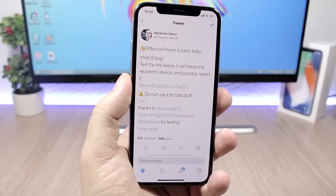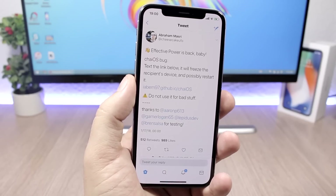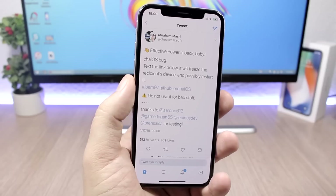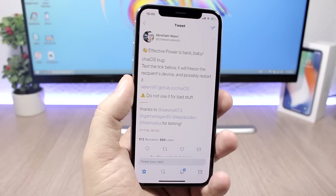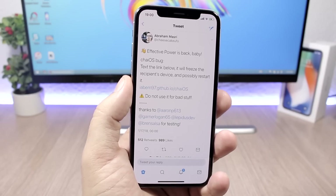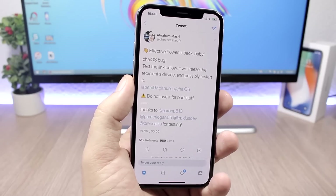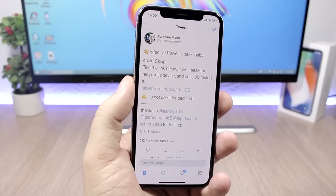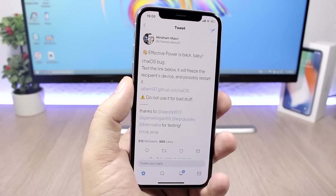There was a bug discovered by Abraham earlier this week — we had a bunch of news about this bug. Basically, it's a link that someone can message to you and it will crash your device. You won't be able to do anything with it, and it might even force you to restore your device and lose all of your data.